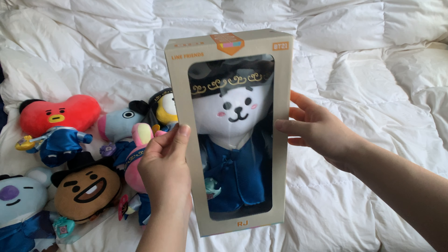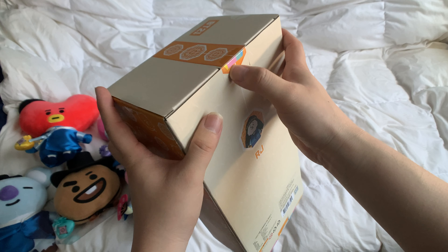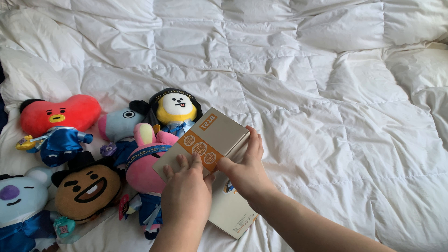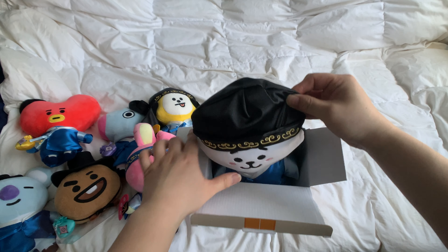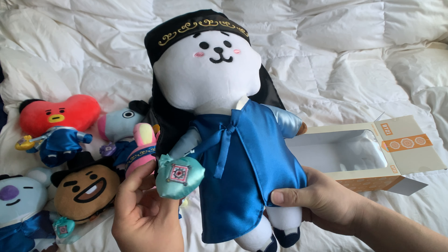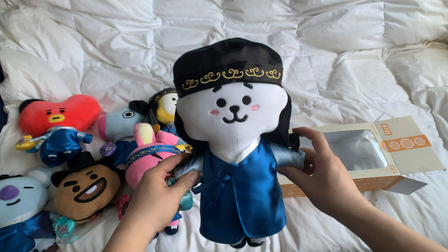And finally, we got RJ. RJ looks like he's the tallest one, and I think RJ is also the most popular because a lot of the stores were sold out of RJ specifically. And there he is — RJ! I think RJ is my favorite, for sure.